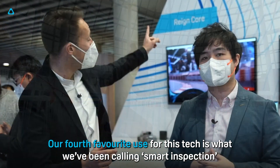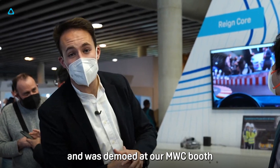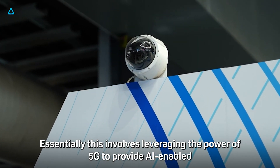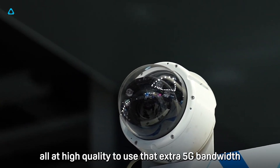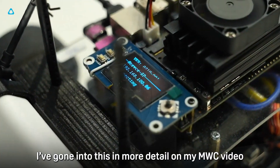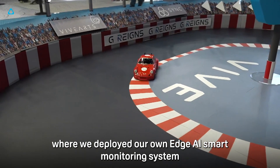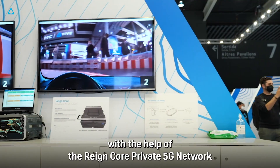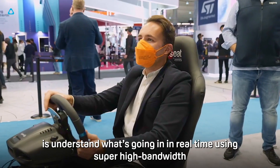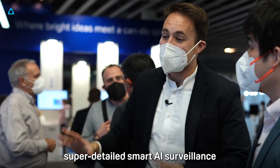Our fourth favorite use for this tech is what we've been calling smart inspection, which was demoed at our Mobile World Congress booth. This involves leveraging the power of 5G to provide AI-enabled, super low latency surveillance at high quality, using that extra 5G bandwidth. I've covered this in more detail in my Mobile World Congress video, where we deployed our own edge AI smart monitoring system with the help of the Raincore private 5G network, allowing you to understand what's going on in real time using super high bandwidth, detailed smart AI surveillance.